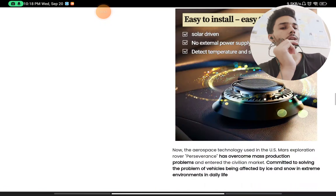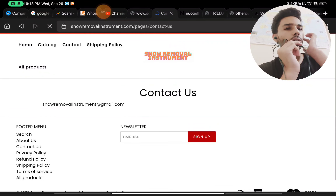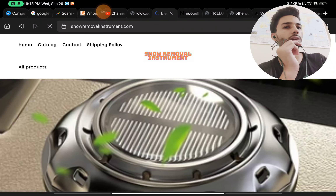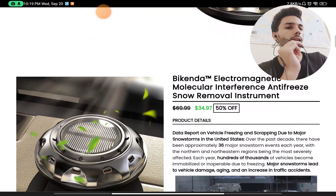If you check the Contact Us section, there is no phone number and no social media handles, so you will not be able to contact them after placing any order. Also, there are no reviews on the website.